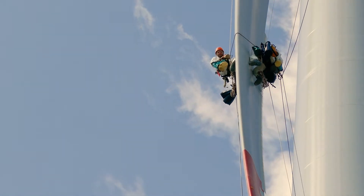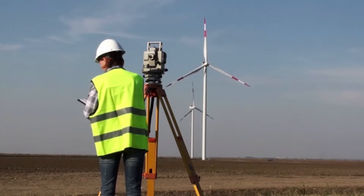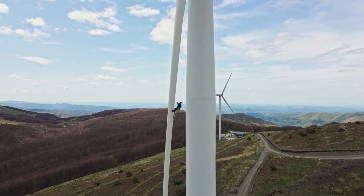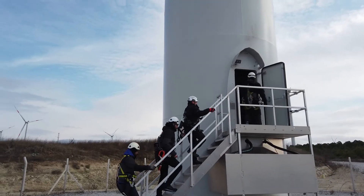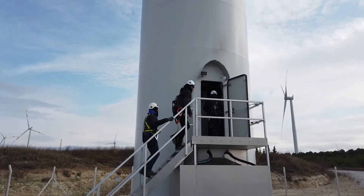Strength and stamina are important qualities for wind techs, in addition to the mechanical and problem-solving skills they use once they're off the ground. Since they're often working on turbines over 200 feet high and in cramped spaces, techs need to be able to keep a cool head and an eye on the details.